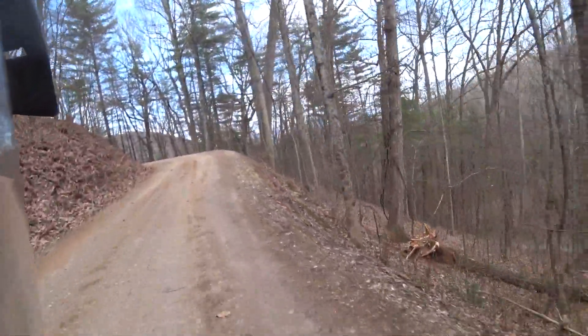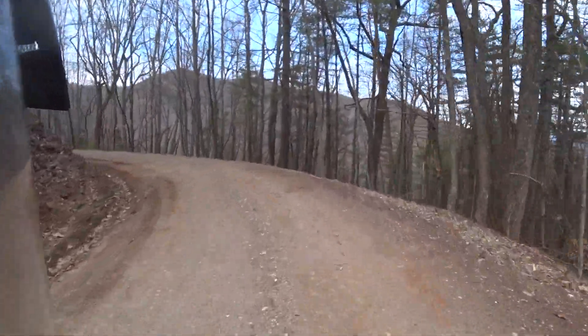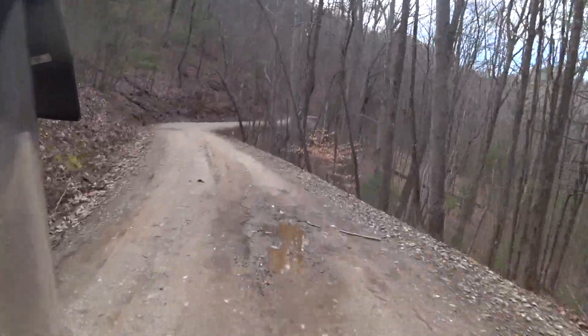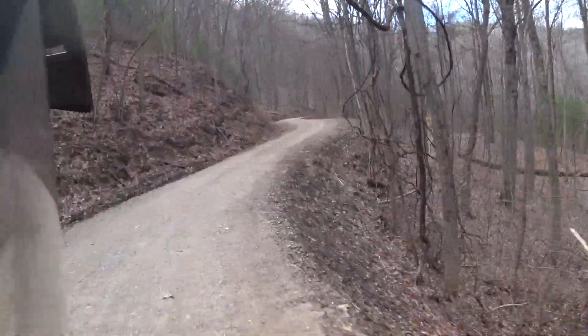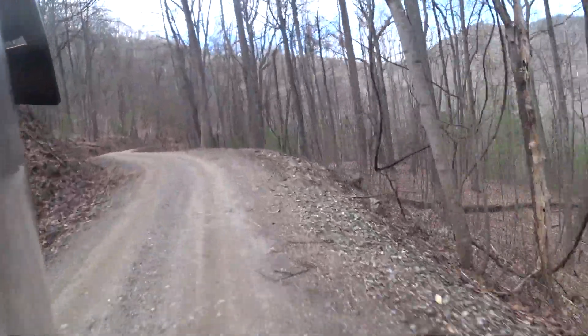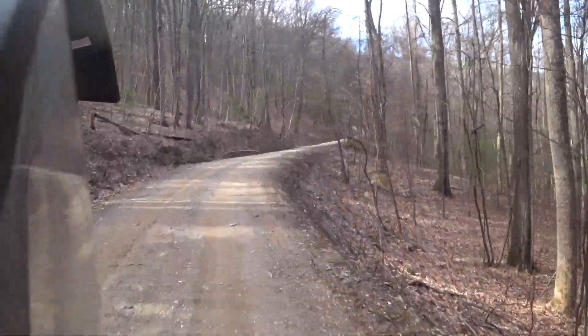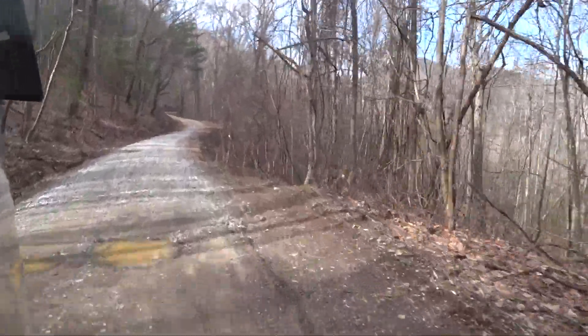Riding a bike like this is just sort of a detox for me. I'd much rather ride on a road like this than on the street with traffic, because there you've got to deal with all the idiots that are texting each other and not really paying attention.